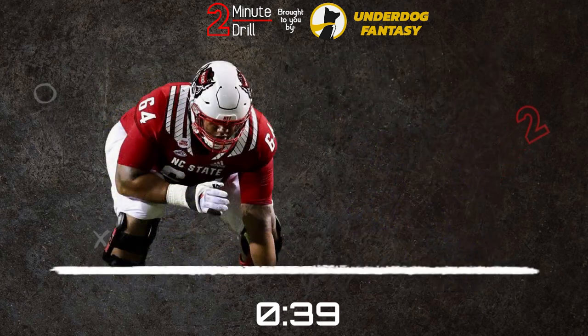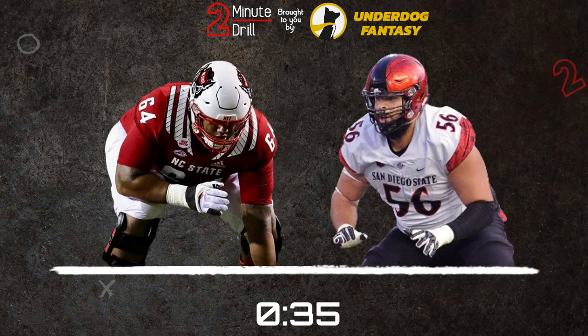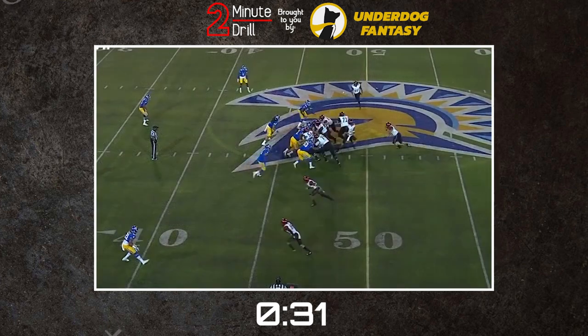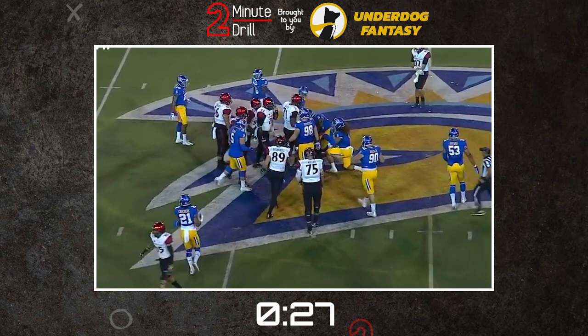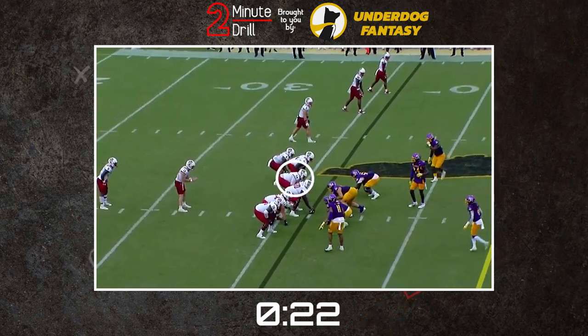For a pro comparison, I think Zavala has a lot of similarities to Nico Siragusa, who was drafted by the Baltimore Ravens out of San Diego State. Siragusa was a fourth round selection who ended up suffering a knee injury early in his career and never really stuck around in the league following that. However, he and Zavala have similar frames and testing numbers, with a blend of short area speed and run blocking that will intrigue teams.